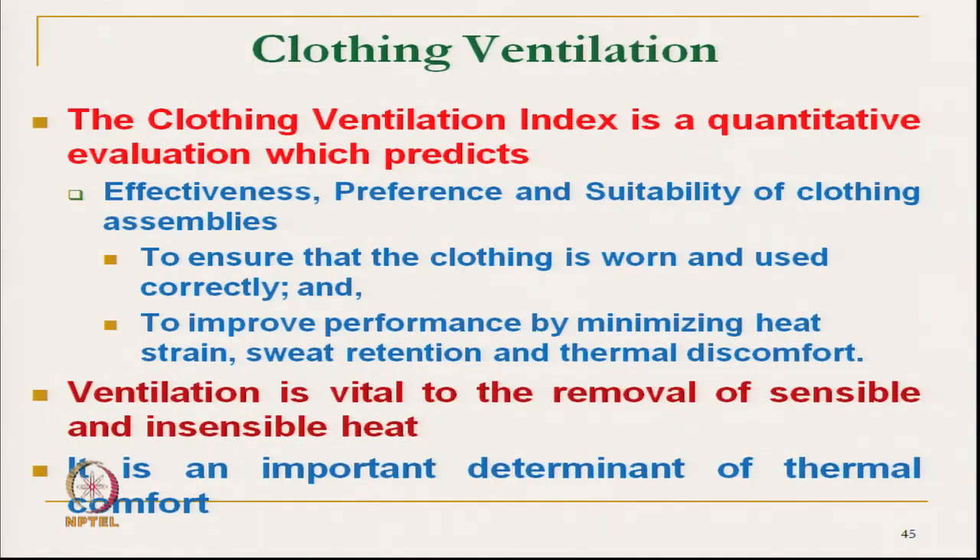Clothing ventilation allows atmospheric air to penetrate inside and remove moist air from the microclimate. The clothing ventilation index is a quantitative evaluation that predicts the effectiveness, preference, and suitability of a clothing assembly to ensure it is worn and used correctly. The ventilation index is used to improve performance by minimizing heat strain, sweat retention, and thermal discomfort.